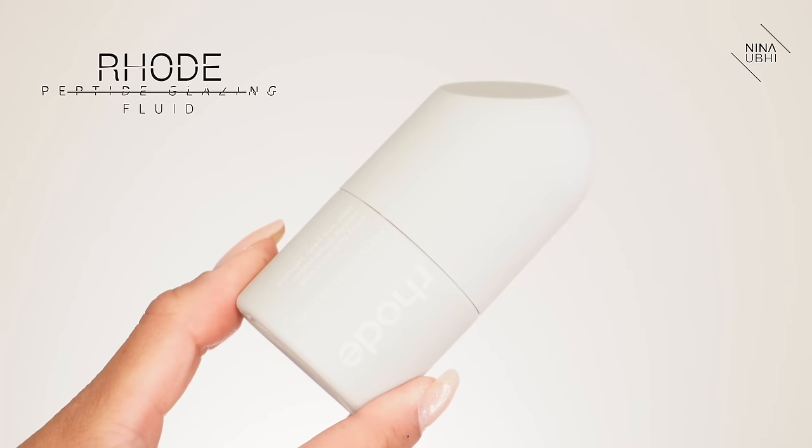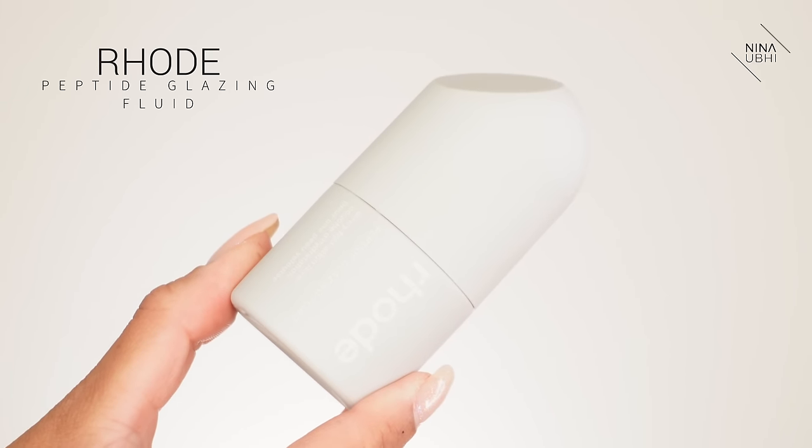Every single one of them works so well on my skin. It's really good for sensitive skin, great for redness, great if you've broken out — it helps to clear your skin and helps with dullness, helping your skin look the healthier, best version of itself. After that, I let it sink in and then use my Peptide Glazing Fluid, which is an extra hydration layer.